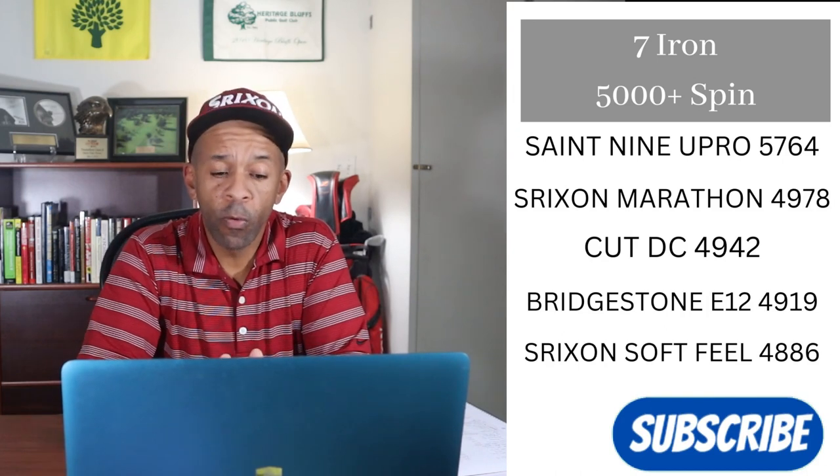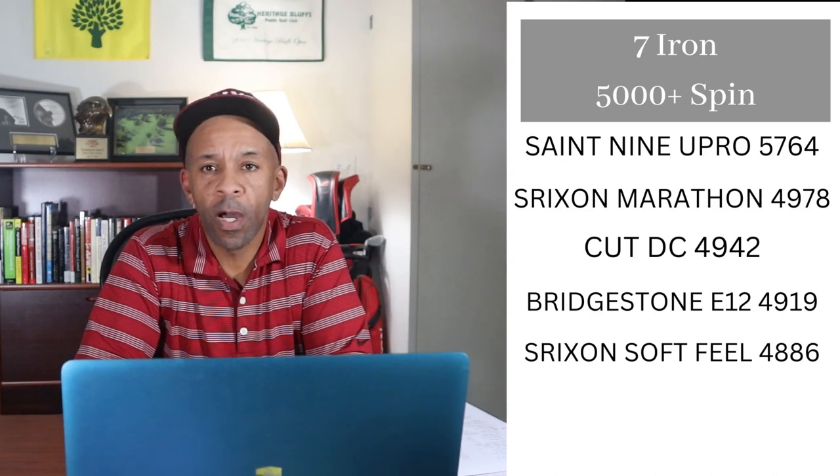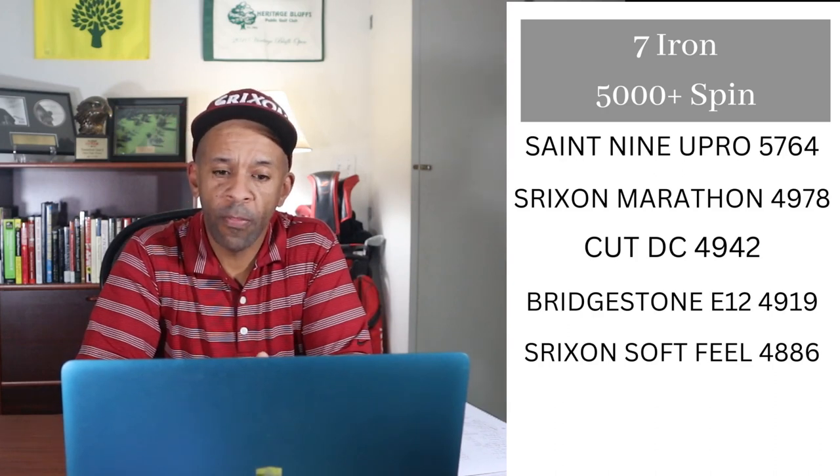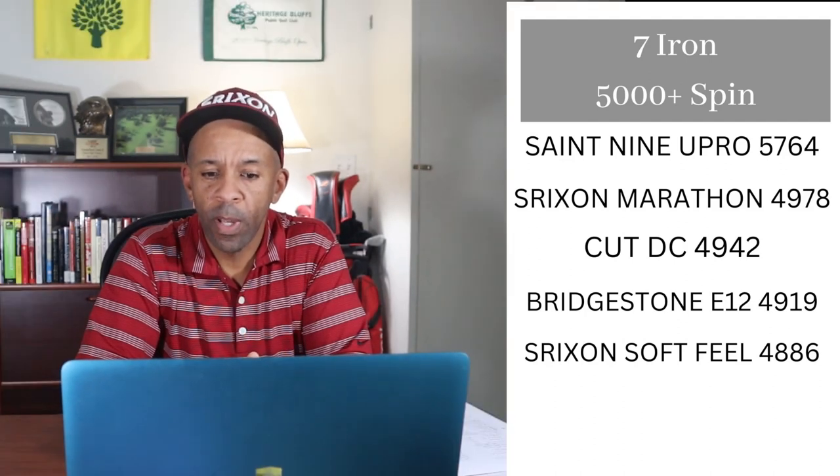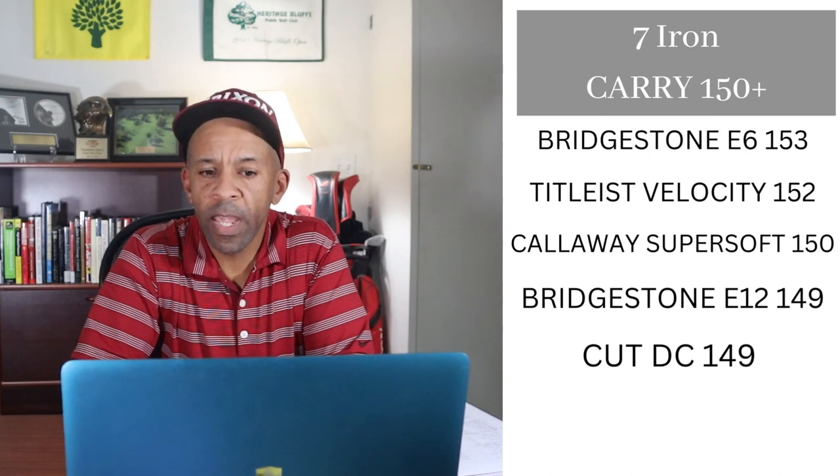With the seven iron spin, the ball with the most spin was the Saint Nine U-Pro at 5,764 RPMs — five points. Second was the Srixon Marathon — four points. The Cut DC gets three, the Bridgestone E12 gets two, and the Srixon Soft Feel gets one point.